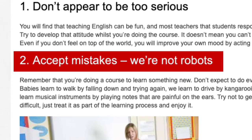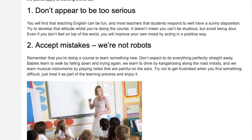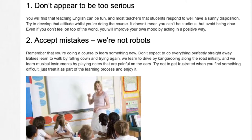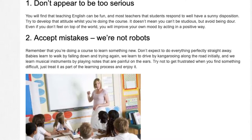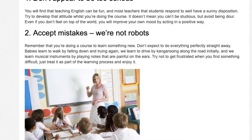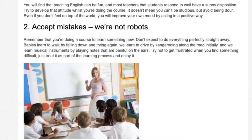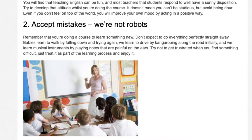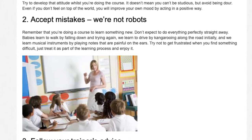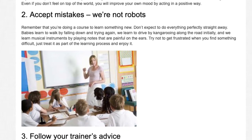Tip 2: Accept mistakes — we're not robots. Remember that you're doing a course to learn something new. Don't expect to do everything perfectly straight away. Babies learn to walk by falling down and trying again, we learn to drive by kangarooing along the road initially, and we learn musical instruments by playing notes that are painful on the ears. Try not to get frustrated when you find something difficult; just treat it as part of the learning process and enjoy it.